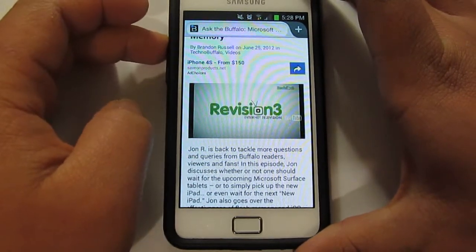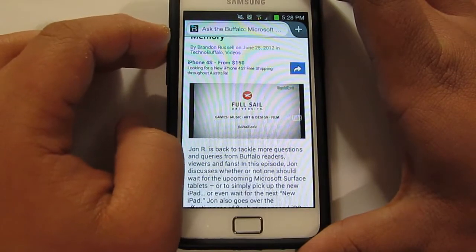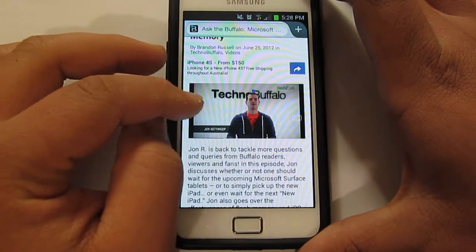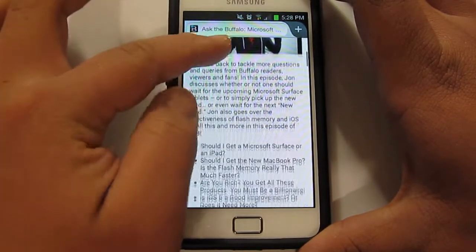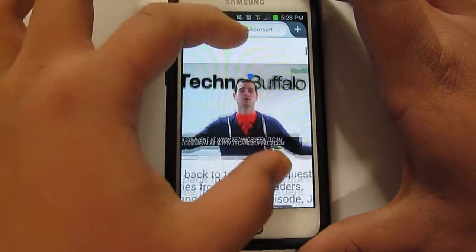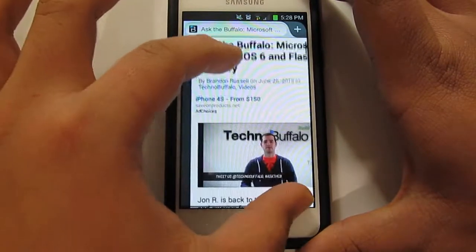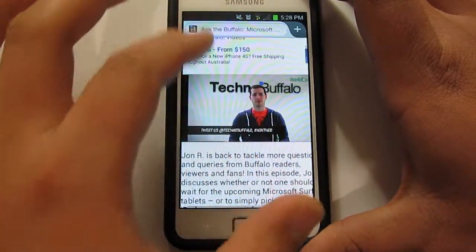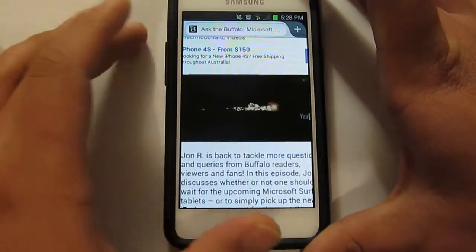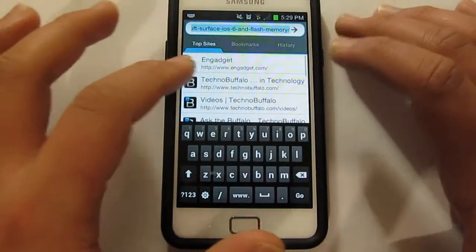As you can see it loaded the video pretty quick. Super, super fast. No lag at all. No buffer. So far I'm very, very impressed.